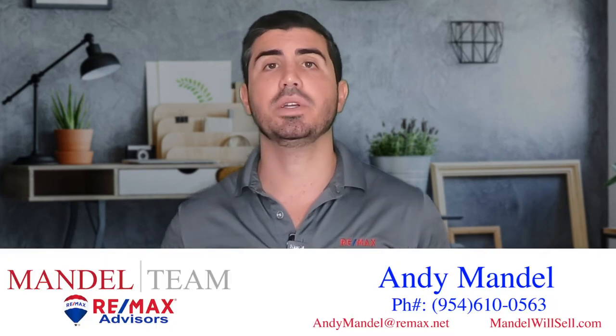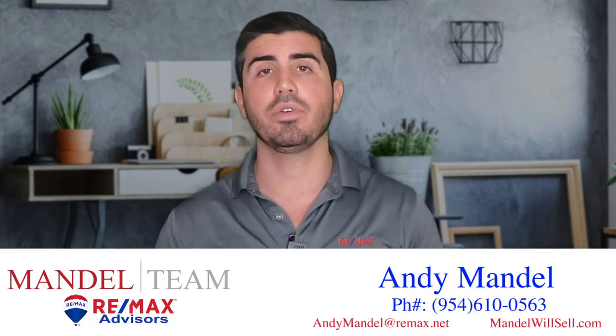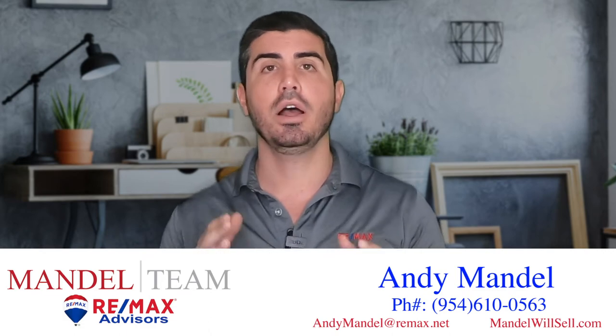So that's step number two: having a buyer consultation with a professional realtor like myself to make sure we get your criteria perfectly lined up. Stay tuned for the next video.